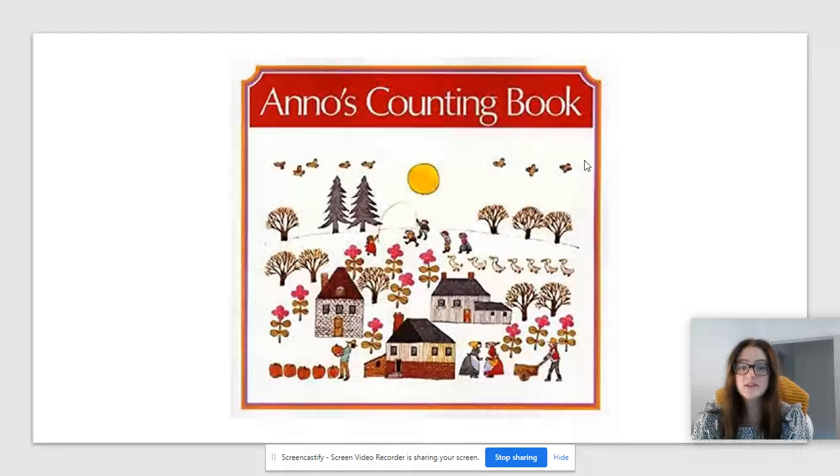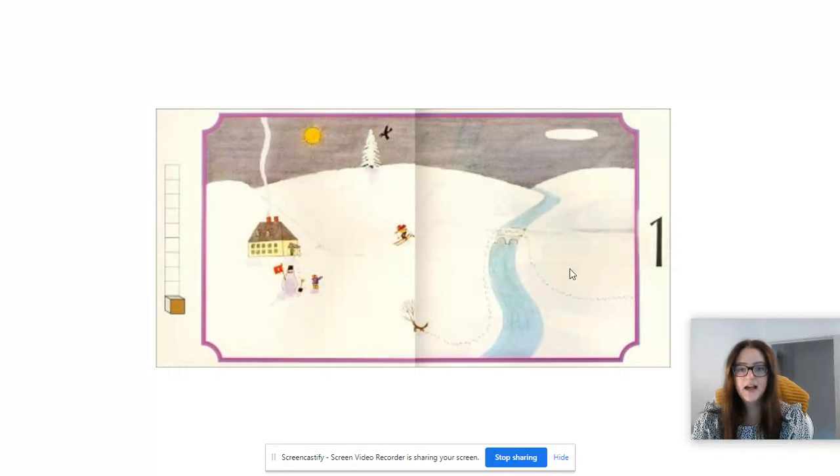To help us, we're going to be using this book this week. It's called Anno's Counting Book and I have got the page for number one from that book here. So I want you to have a little look at the snowy scene and I want you to try and tell your adult the pictures that you can see that represent one.